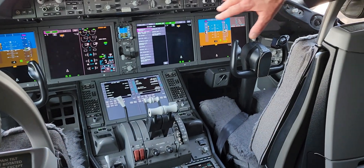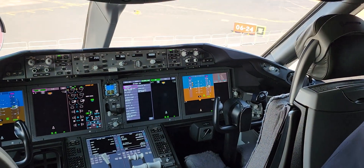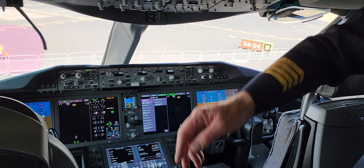Normally this would be filled with a moving map display, but for that we've got to have the inertial reference units on, and it just eats into the battery.